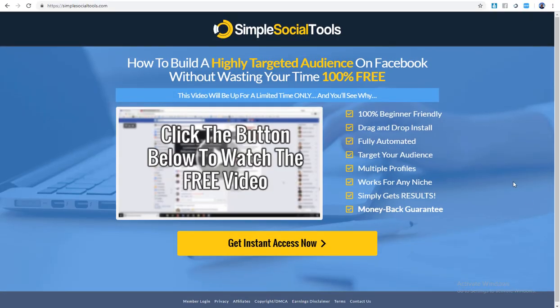Hey there, how you doing? This is Sam here with your latest product review. In this video I'm going to be talking to you about Simple Social Tools — a tool that is going to be used to get a highly targeted audience on Facebook without wasting your time, 100% free.